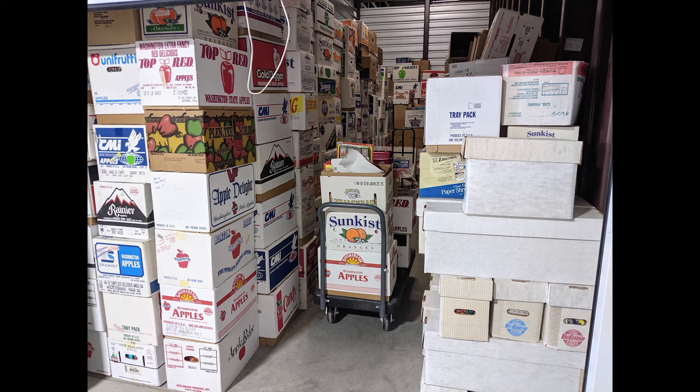Here's a shot of the 20 by 10 storage unit. This is only about three-fourths full at this point. You can barely walk in it now. There's actually a lot more stuff that went in after this — a lot of small stuff. But still it gives you an idea of just how much volume was there in this collection.